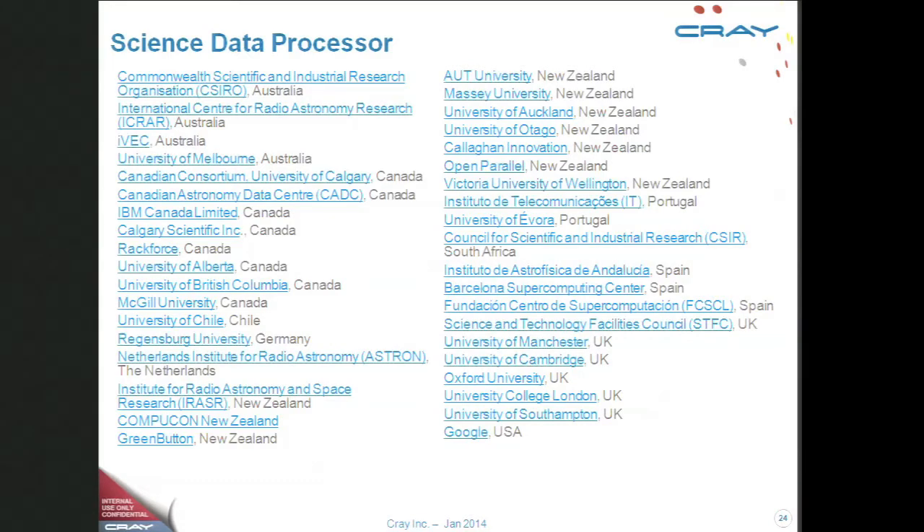The science data processor consortium is a major sociological endeavor — organizing this many different people to design the science data processor. The leader is Paul Alexander of Cambridge, who has to figure out how to pull these people together to do the design work. He is creating an open architecture lab in Cambridge with funding to put hardware in and prototype it. His public comment is that they're going to buy their hardware at the last possible minute, and it will be commodity — which from my perspective is very important.